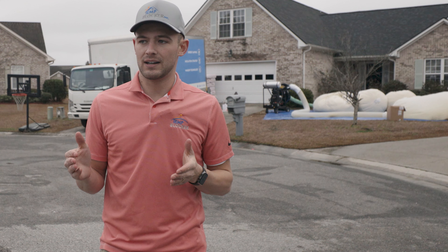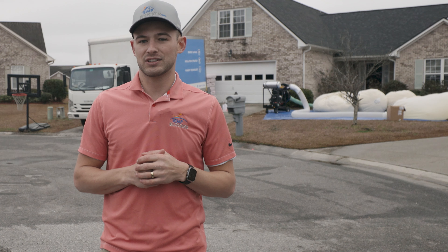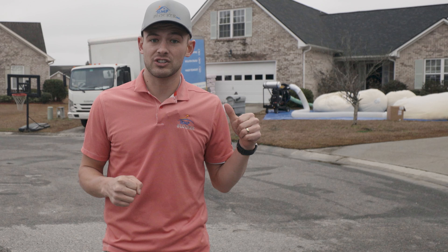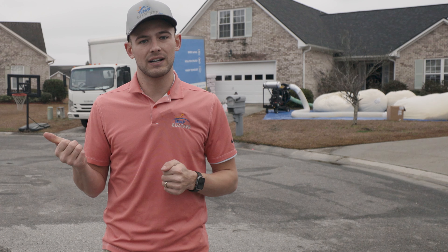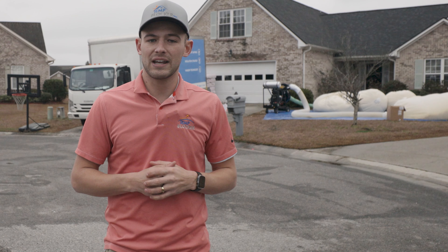Barry, over at Insulation Machines, has been a huge resource to us. We actually reached out to him initially looking for a few pieces of equipment to kind of build out our trailer. We found him when we called one of the manufacturers directly — they referred us back to Barry, and we realized we had already talked with him.